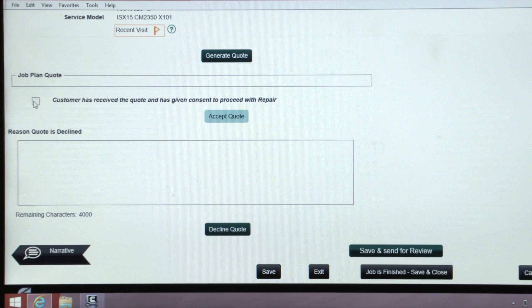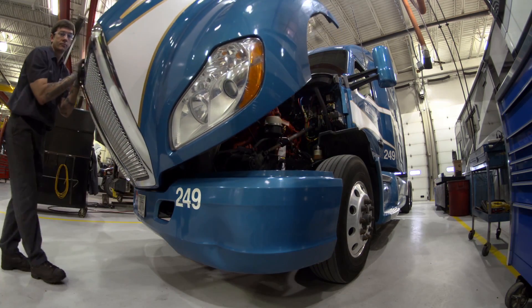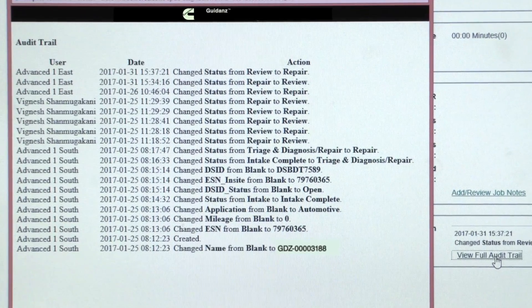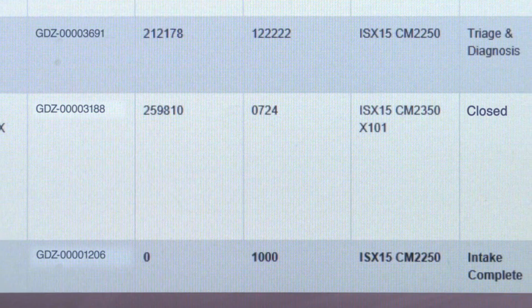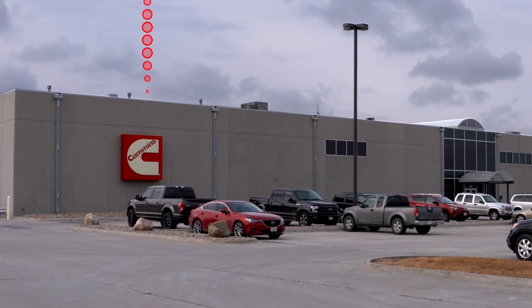Once the quote is approved, the technician is equipped with a comprehensive plan for completing a repair. Throughout the repair process, solutions can be validated through comprehensive procedures based on the product serial number. Technicians can quickly access key activities performed through the job audit. Once the repair is completed, Guidance will automatically upload the engine's updated service history.